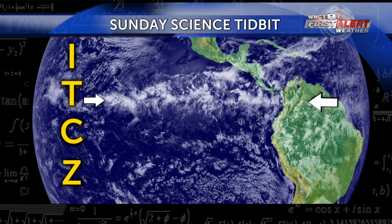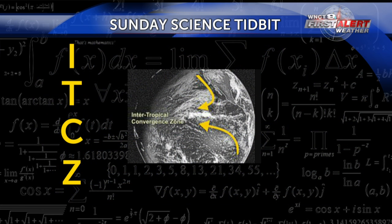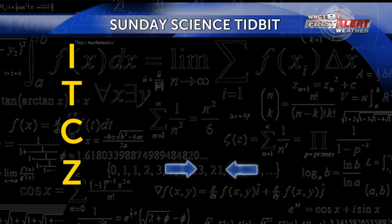You may see a solid band of clouds for hundreds of miles, or it could be broken up into smaller segments. The ITCZ marks an area of low pressure that occurs due to converging trade winds from the different hemispheres — the northern and southern. As air is pushed together, you create rising motion and start the process of building showers and storms.